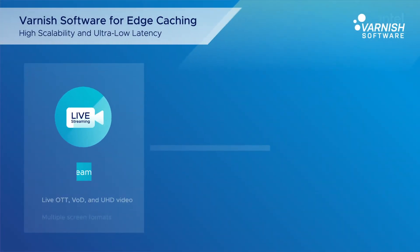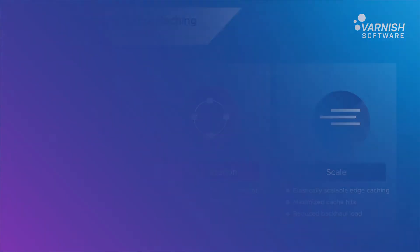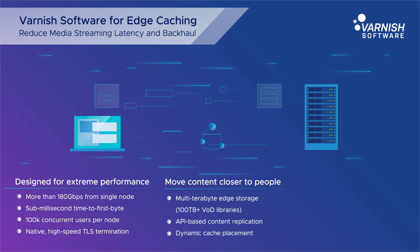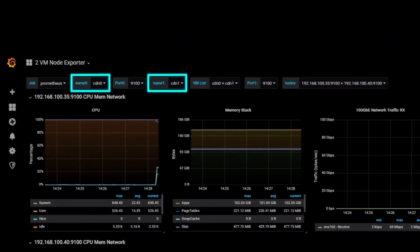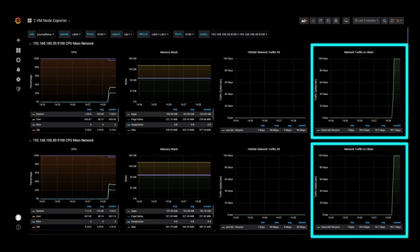CDN processing with TLS at high data rates is quickly becoming the norm. Varnish Software is one such high-performing stack that delivers outstanding TLS throughput numbers for both bare metal and virtualized deployments. In this demo, we can see multiple virtualized CDN instances delivering an aggregate of over 190 gigabits per second HTTPS throughput from a single physical system.